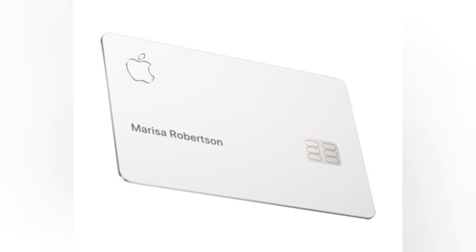The cash back is automatically deposited into the user's Apple Cash card, which can be used for future purchases or transferred to a bank account. This feature makes the Apple Card an appealing choice for those who appreciate financial benefits from their credit card usage.